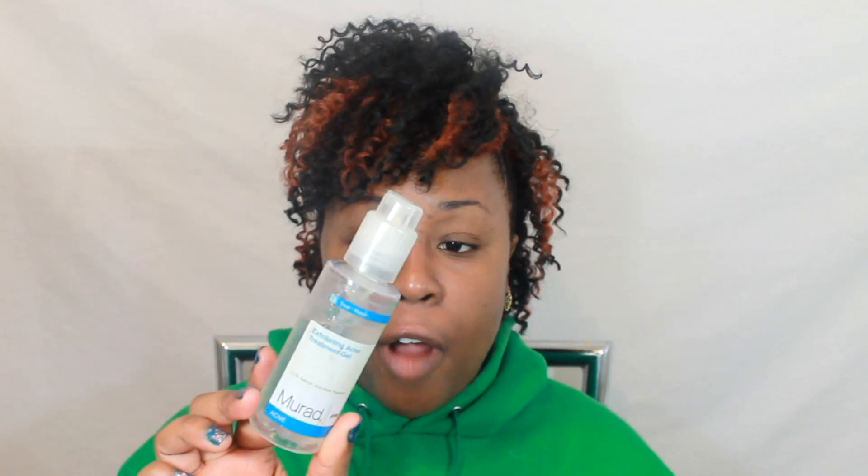At nighttime, after I put on the apple cider vinegar, I'll use Murad's exfoliating acne treatment gel and put that on my face. Then at night I'll put vitamin E oil just around my eyes to keep that skin supple, because I've noticed wrinkles there. I'm not sure if it's because of weight or just getting older, but I don't like it, so vitamin E oil every night around my eyes.